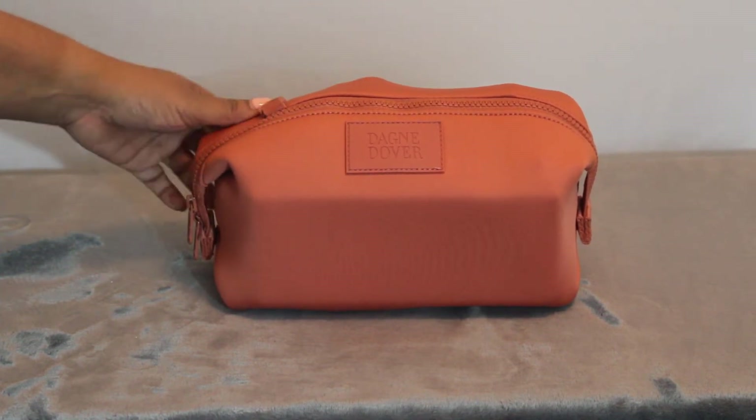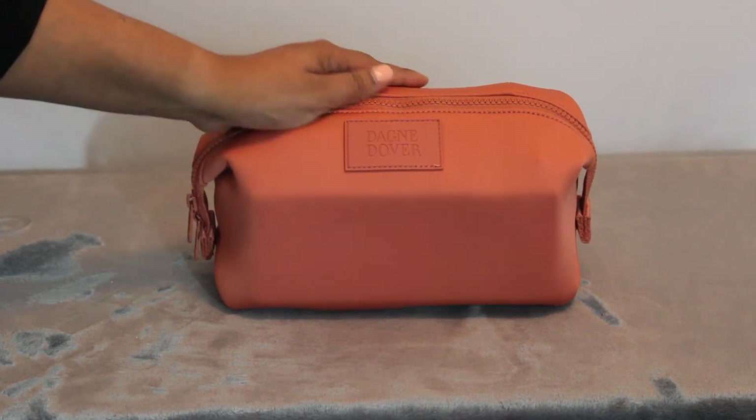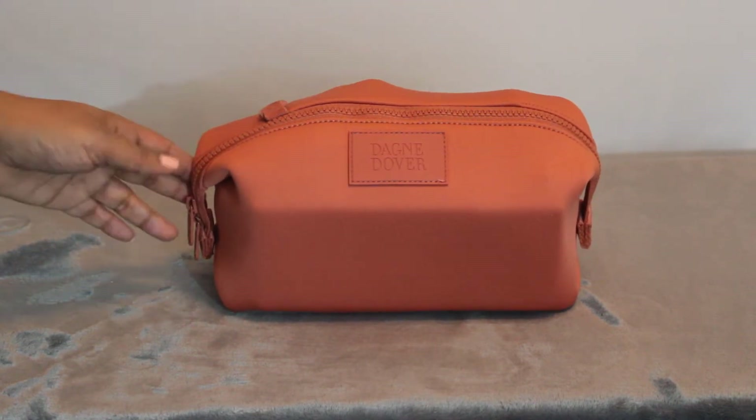I think on sale this one ended up being around $30. It's a neoprene material. It's got a double zipper and it's really cute. It's kind of stretchy, which is nice. It fits a lot of stuff. So let me just show you what I've got in here.